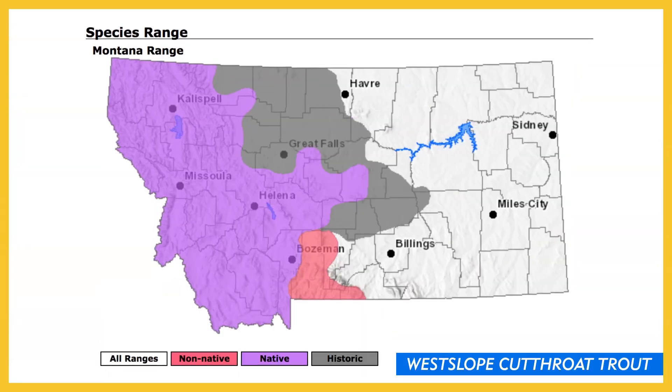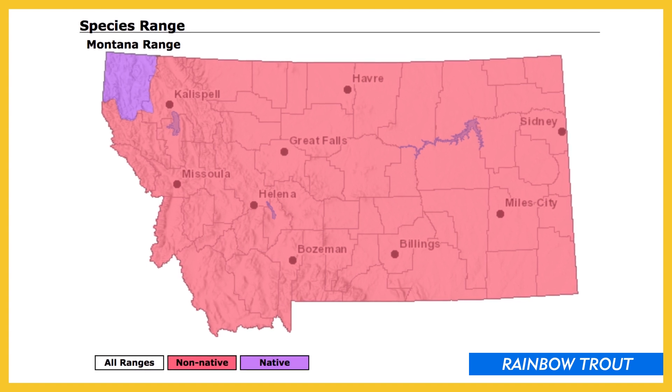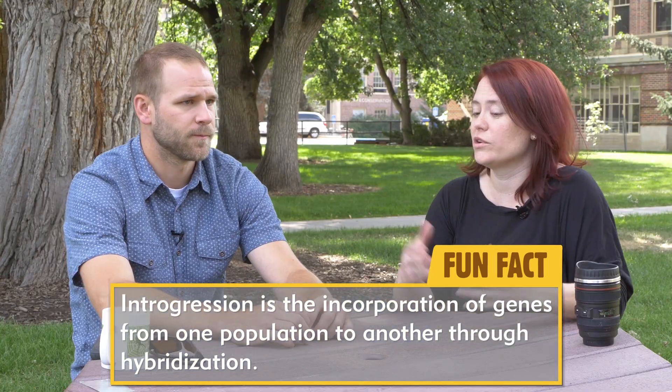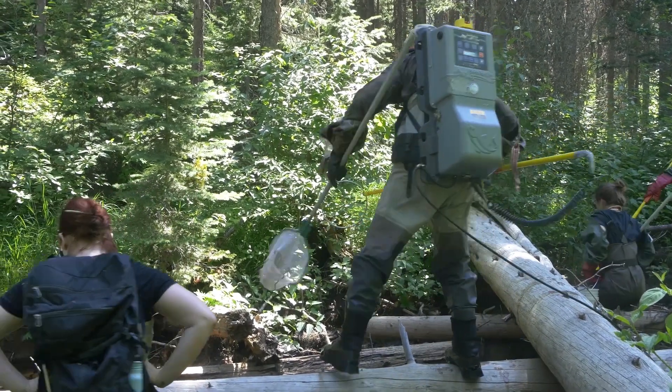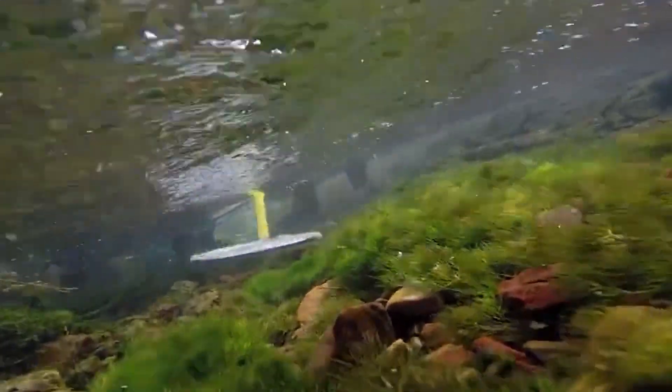The issue here is that, as we've been discussing, they can interbreed with a native species. Now they're on the same landscape together — they overlap spatially where they never would have overlapped — and we're seeing as a result of that, introgression between these two different species. Introgression is a process when we're typically talking about genes or genomic material. How would you define introgression? Introgression is just the incorporation of genes from one population or species into another. And we're seeing this with some of the cutthroat trout, particularly in the area that we were able to sample.